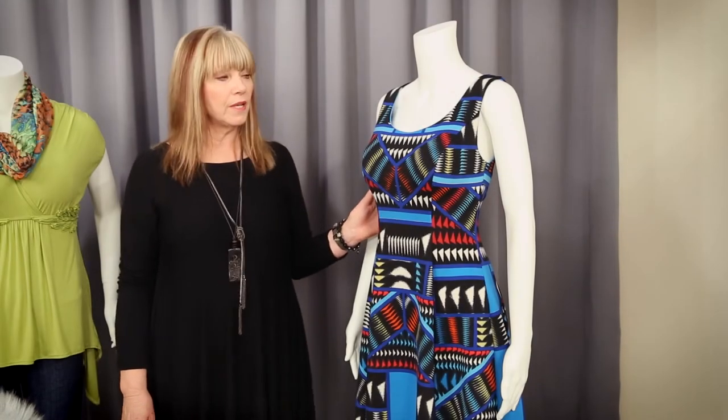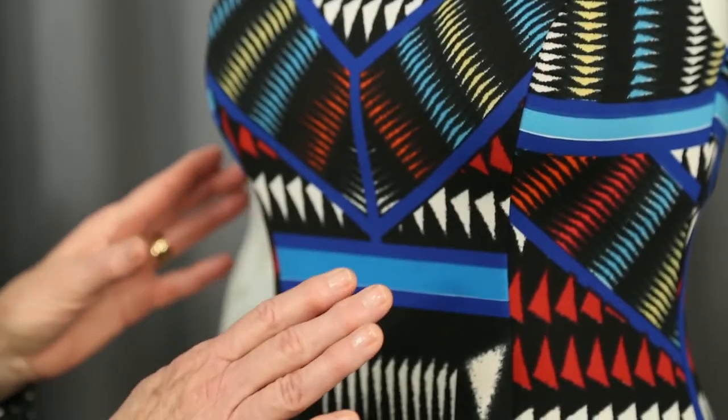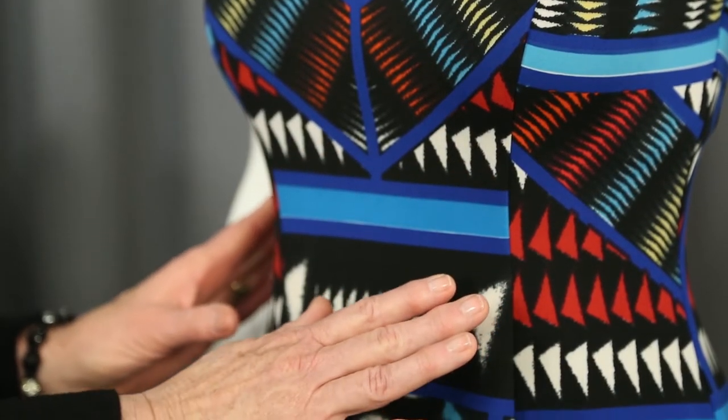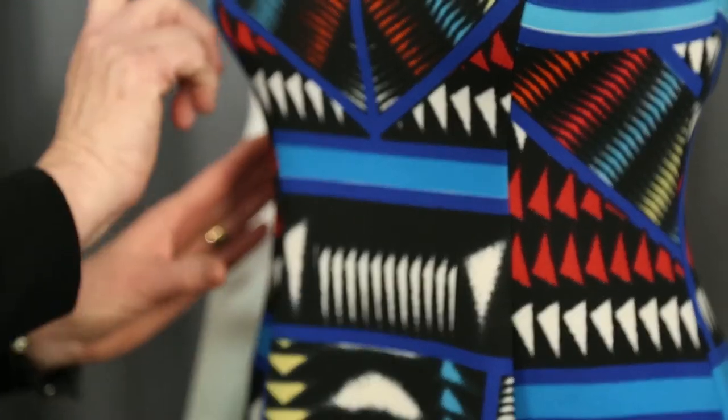Number two is the fit and flare. It starts with a fitted bodice and then flows gently away from the body once it hits the waistline or slightly above. Look for some princess seaming — it really helps to create that hourglass shape and a little va-va-voom.